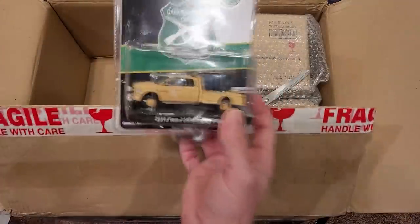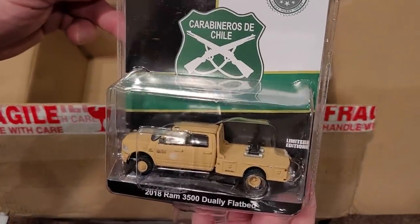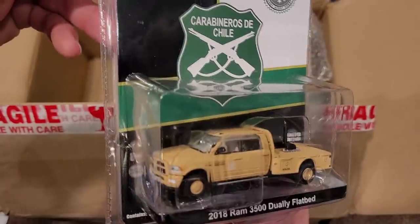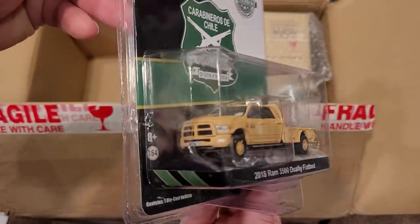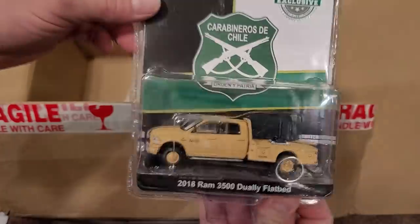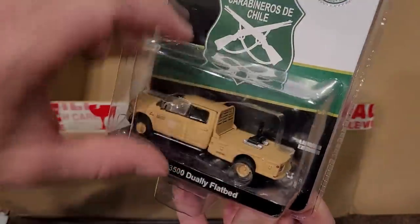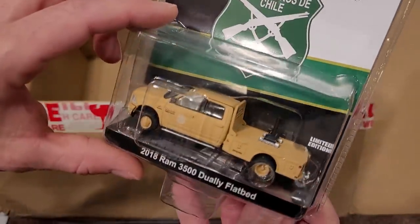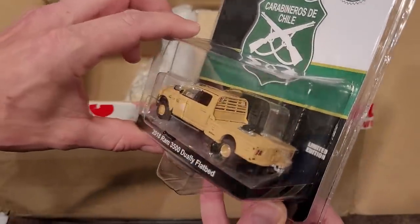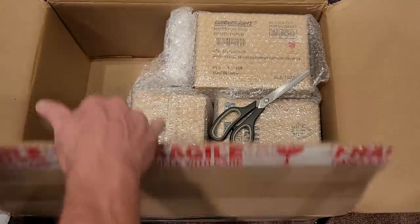Check it out - look at this beast! The 2018 Ram 3500 Dually Flatbed, military edition. Very cool - it's got the fifth wheel attachment on the back, headache rack, hitch for hitch and tow, and dually wheels. That is awesome! That's a cool one.